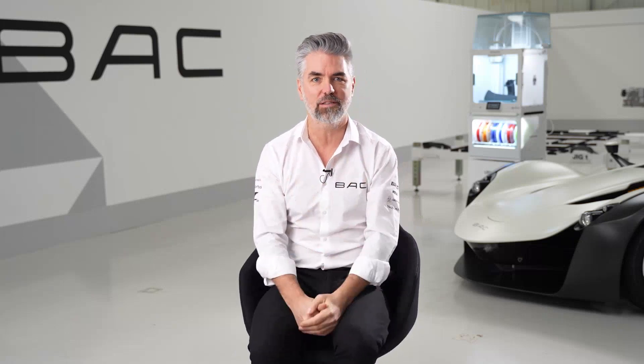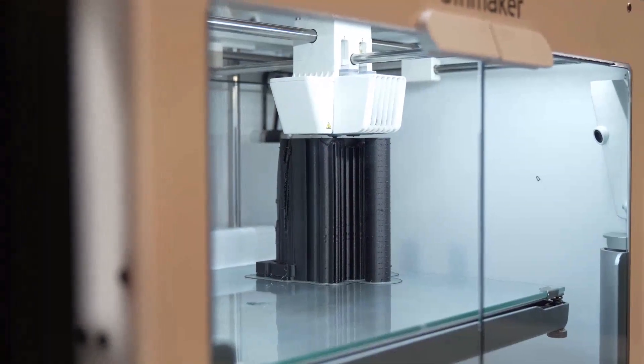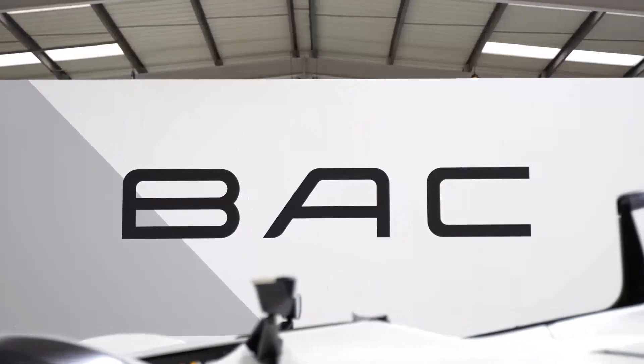In the early days, when it was referred to as rapid prototyping, we didn't really understand its implications as production parts — because we now use over 44 different parts on the car that are actually 3D printed. Structural engine components, wing mirror supports, light surrounds. We've really embraced 3D printing and the design freedom it's given us.